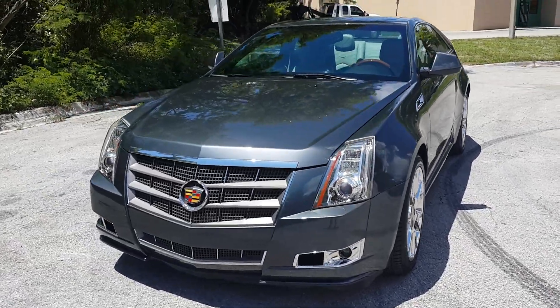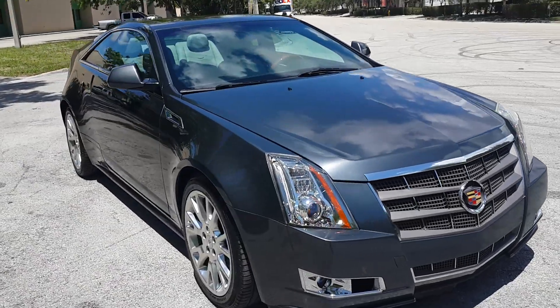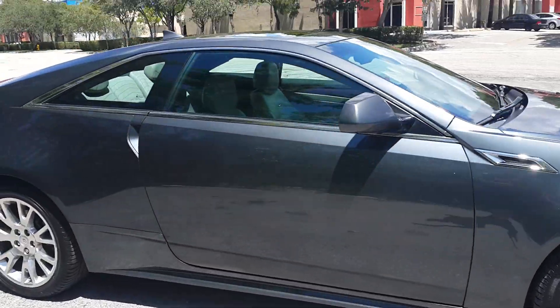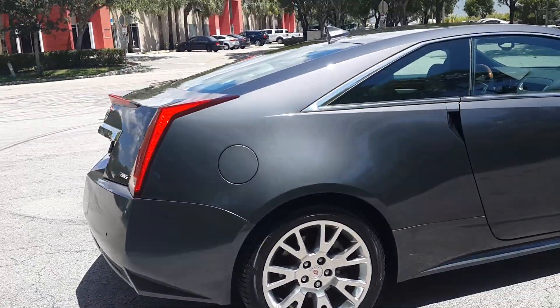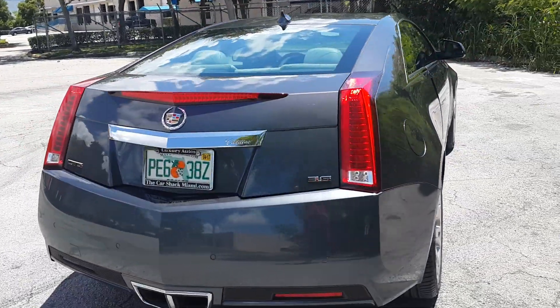Welcome. We're taking a look at a 2012 Cadillac CTS. The car's in beautiful condition, loaded up, beautiful dark gray color, really nice. Wheels are in perfect condition, tires are brand new, really in nice shape. It has a full set of floor mats and a navigation system, all loaded up.